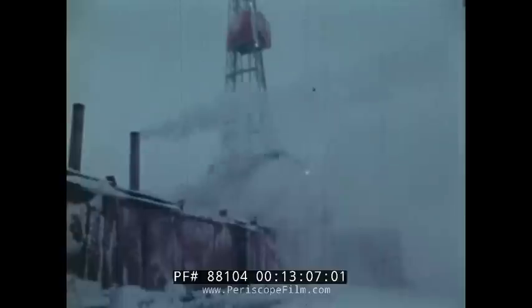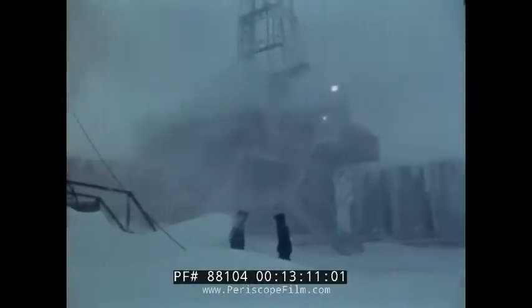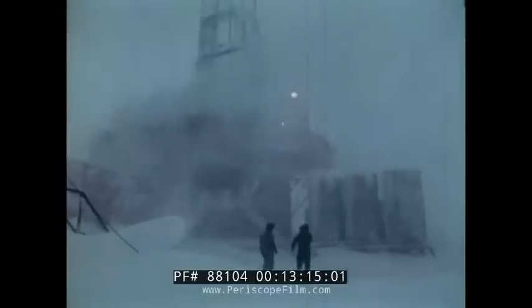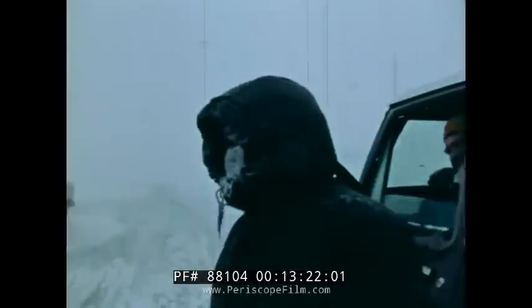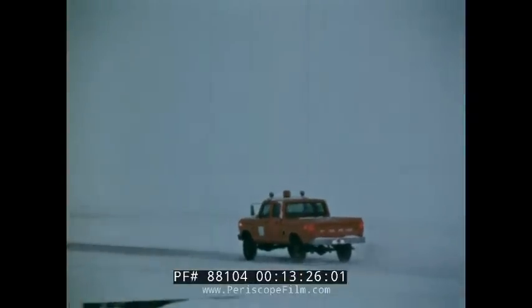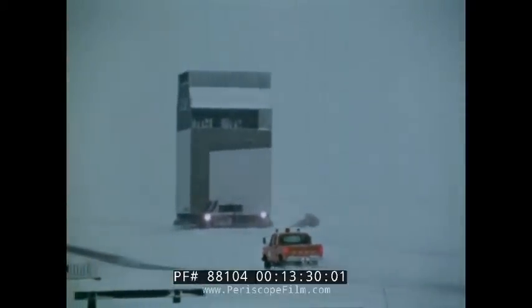Soon after the successful breakthrough, nature reasserts her power over man. As a storm rages, the barges yet to be unloaded become entombed in clutching ice. But on the land, man retains control. Though temperatures fall rapidly and wind velocity increases, the movement of the modules to their final destination continues.